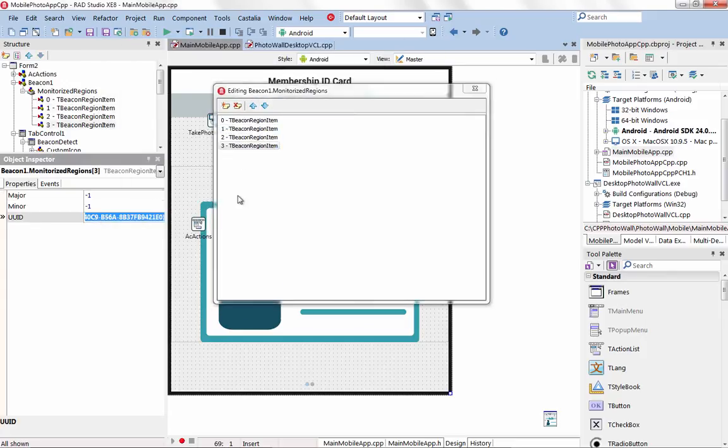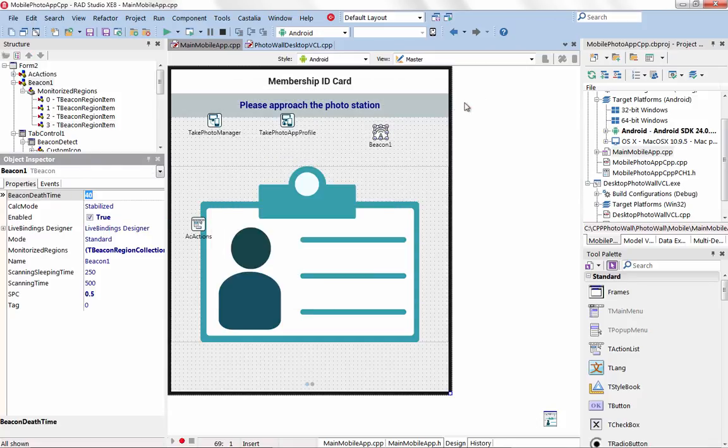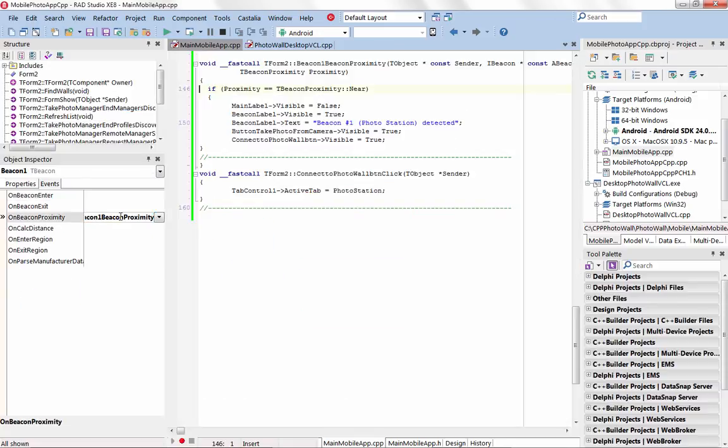The new beacon component has built-in support for alt beacons and iBeacons and easily allows you to add proximity-awareness to both existing and new applications.